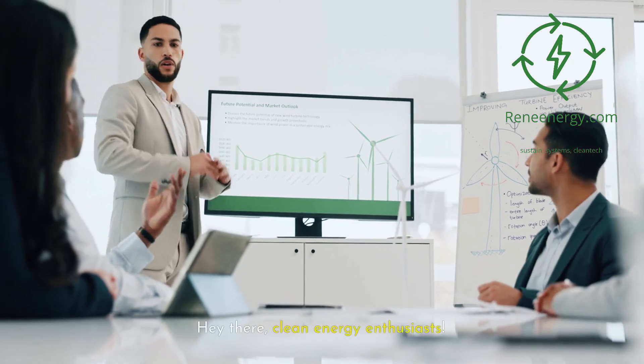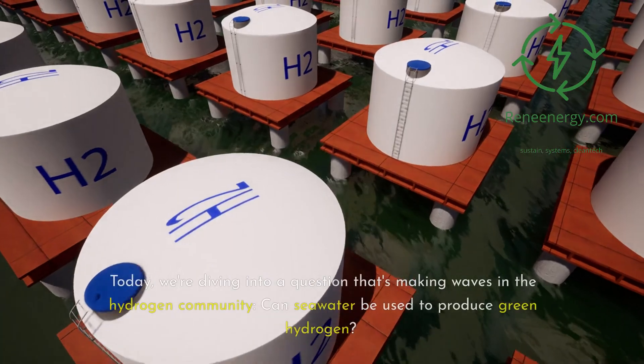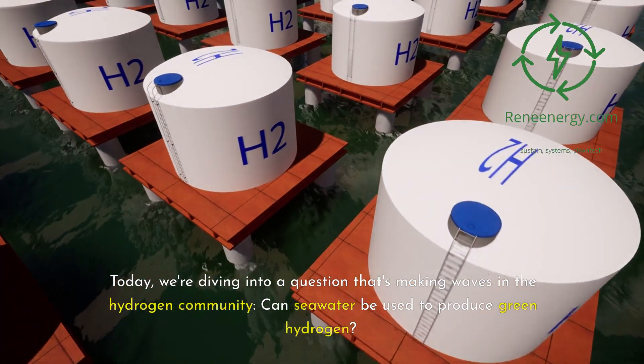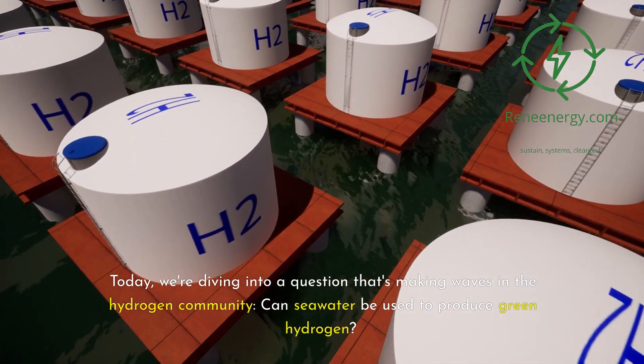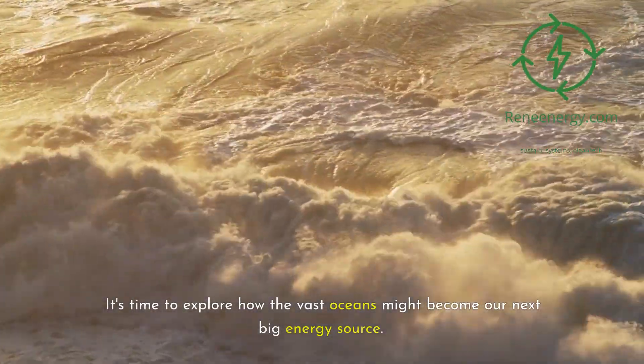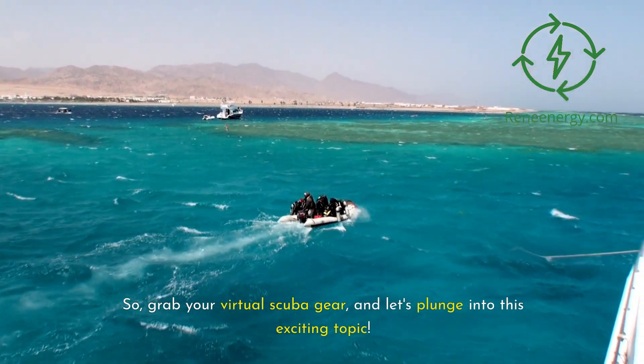Hey there, clean energy enthusiasts. Welcome back to ReneEnergy's YouTube channel. Today we're diving into a question that's making waves in the hydrogen community: Can seawater be used to produce green hydrogen? It's time to explore how the vast oceans might become our next big energy source. So grab your virtual scuba gear and let's plunge into this exciting topic.